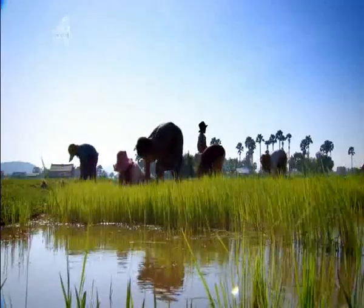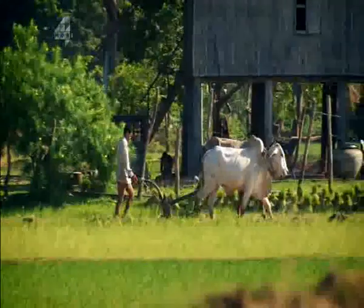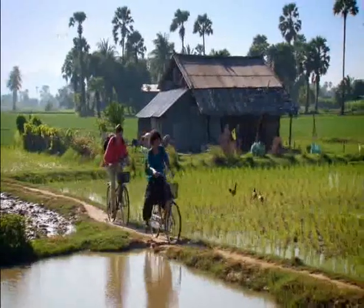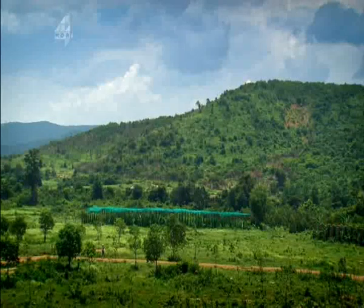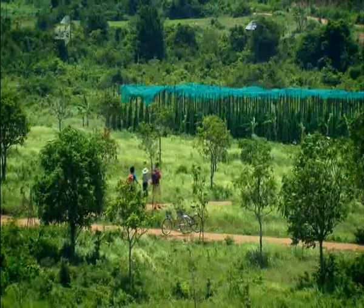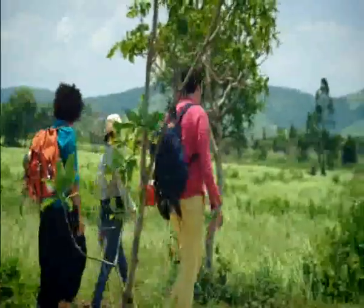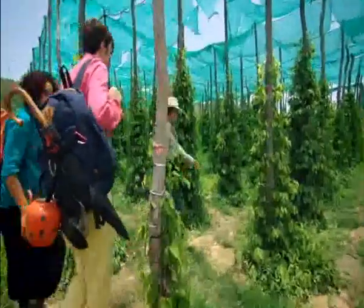Campot pepper is grown all over Cambodia and is said to be the best in the world. They're heading to Starling Farm, a five-acre pepper plantation run by Anna and her family. When the French ruled Cambodia, pepper from Campot was world-famous and graced all the finest tables in Paris. Today it's rare but highly prized for its floral bouquet.